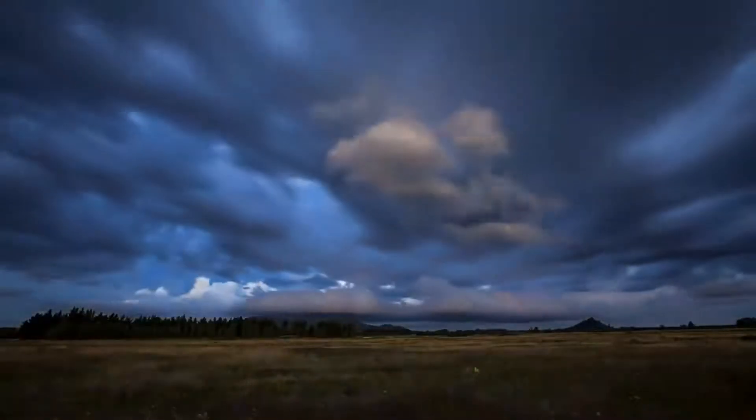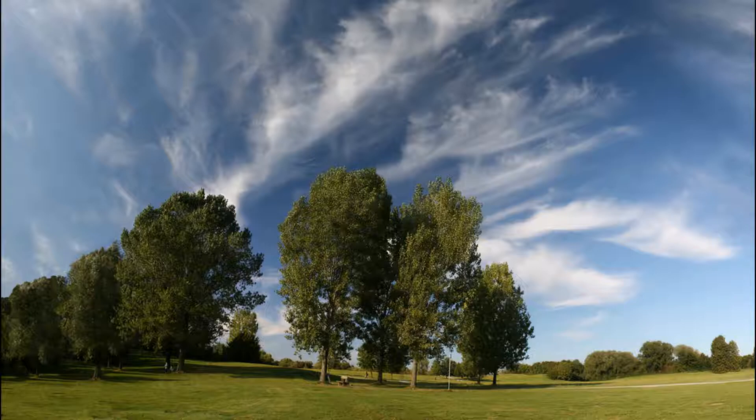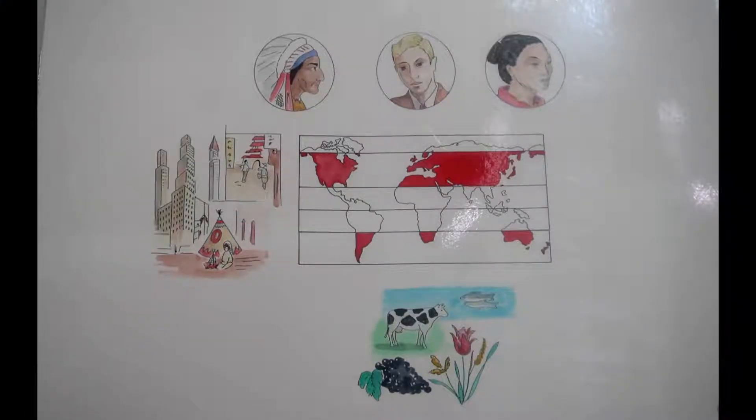There are three of the original peoples who lived in the temperate zones: a Native American in a ceremonial headdress, a European, and an Asian woman. These are the original peoples who lived in the temperate zones.